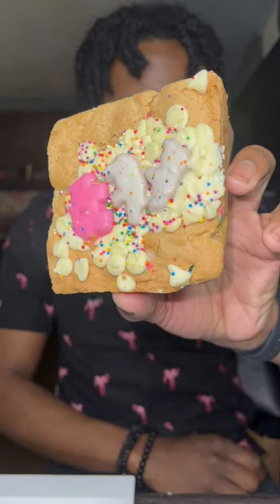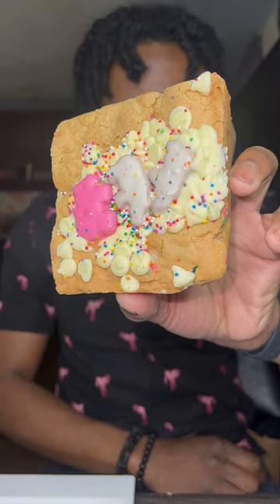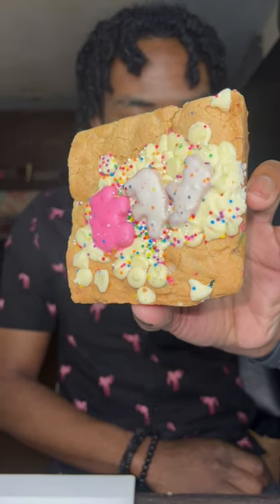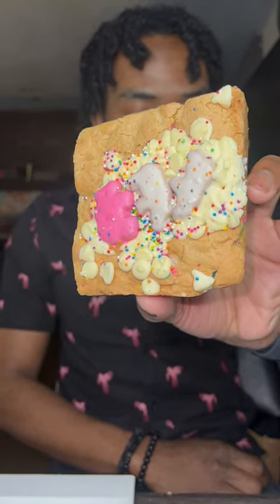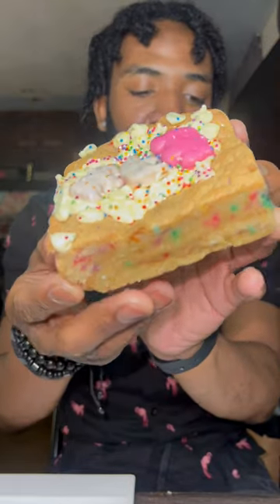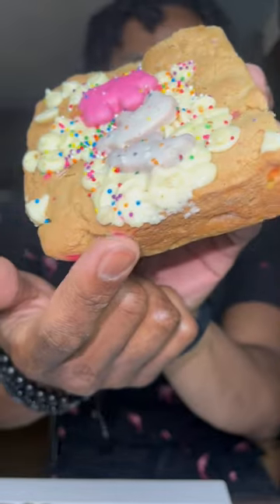The third one we have is the circus animal, which comes with a blondie base layered with tundra frosted animal crackers, topped with funfetti chip cookie dough infused with white chips and sprinkles, all topped off with more white chips, animal crackers, and sprinkles. Look at these colors on this brownie though — very vibrant. I'm gonna bite that part right there.